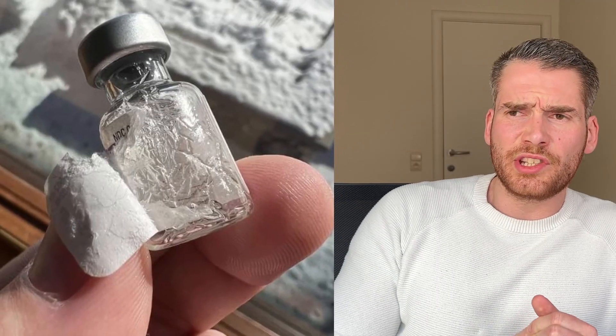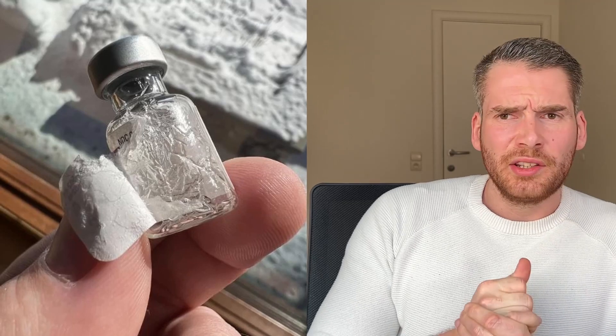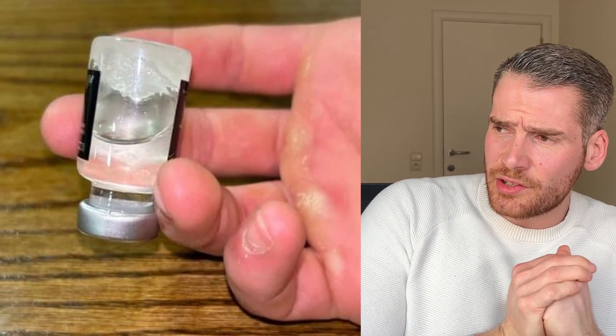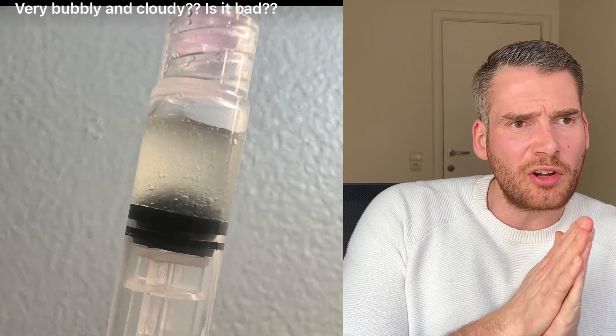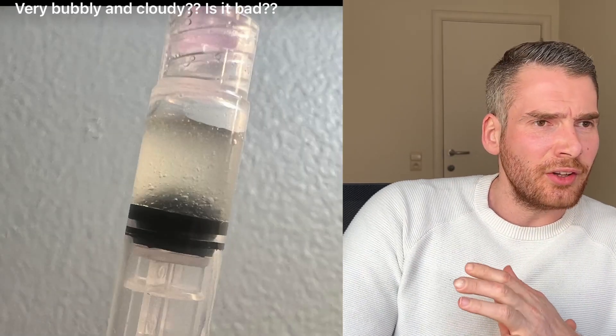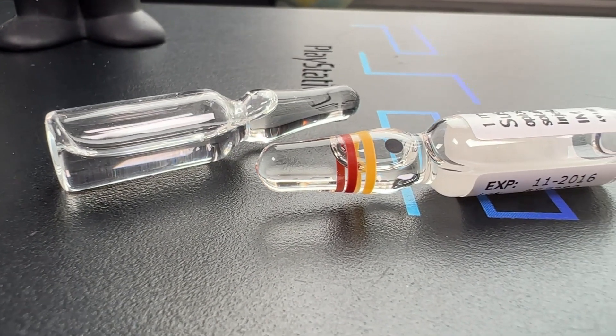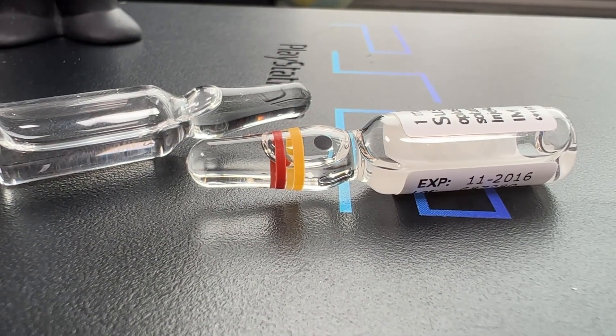I very often see posts on Reddit of guys asking if it's normal that their testosterone is crystallizing, or the color is changing, or it has a weird aspect — a bubble in it, it's not transparent, the oil looks weird, and so on. I pretty much think that's all because it's made in an underground lab in India or wherever, because as you can see here, pharma grade testosterone ages really well.